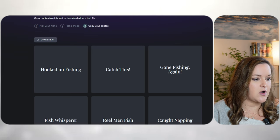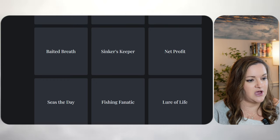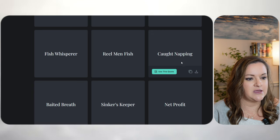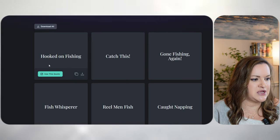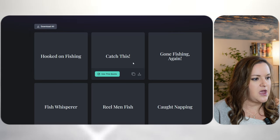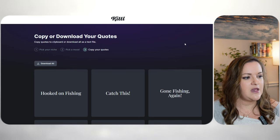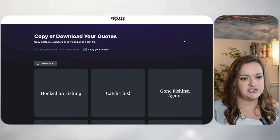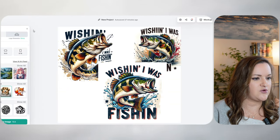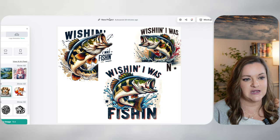At least three to four are always going to be good. A few ones I like are fish whisperer, caught napping, and hooked on fishing — though that one has been done a few times. You can redo this again and again; I believe it takes one credit each time. For demonstration purposes, I'm just going to use the one I already have in mind to keep this as short as possible. Over in Kittle, I have created a 9.3 by 8.2 canvas, which is the general measurements for a 20-ounce skinny tumbler wrap.